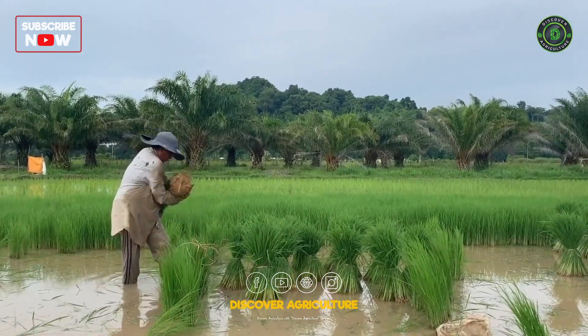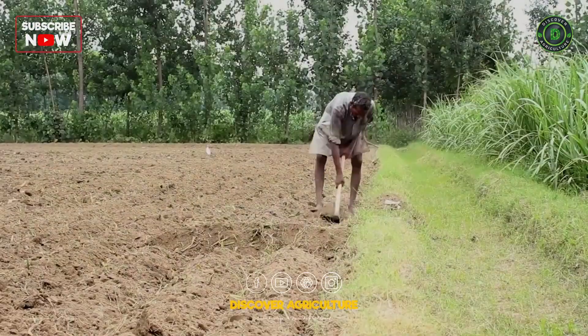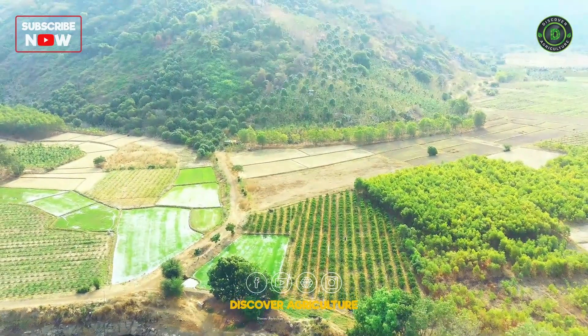They would then move to a new plot when the soil needed a break. No fancy equipment, just the raw power of nature.